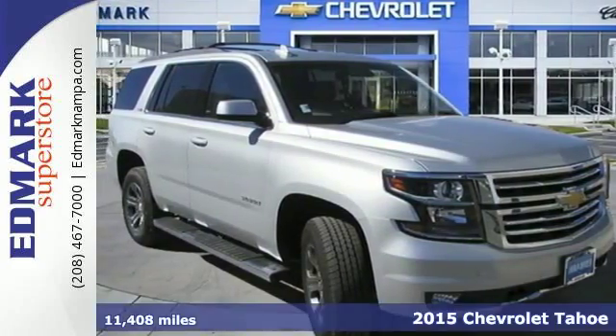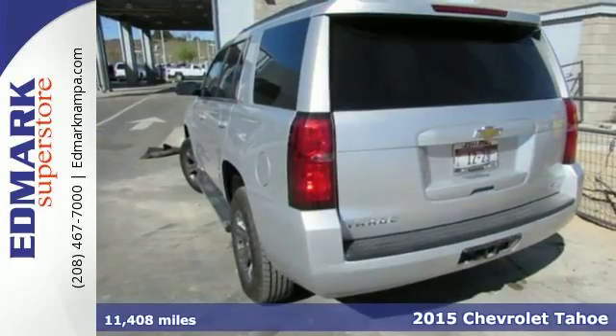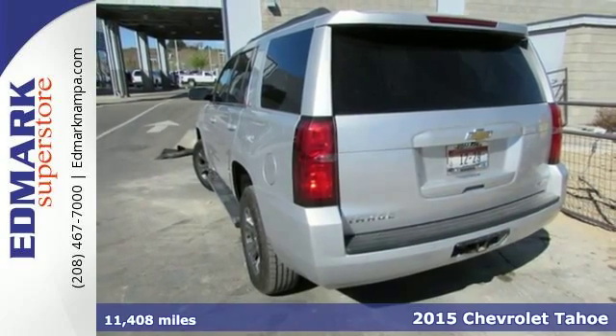It's a 2015 Chevrolet Tahoe. It's not just brute strength, it's also smart efficiency.